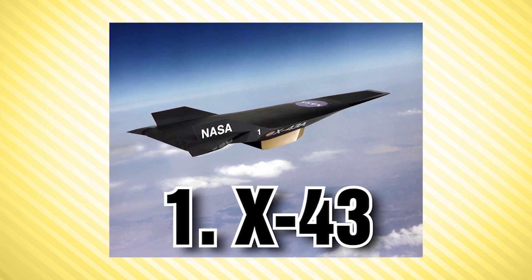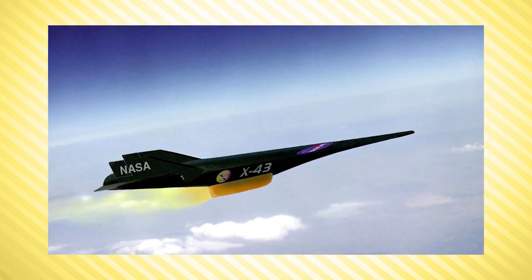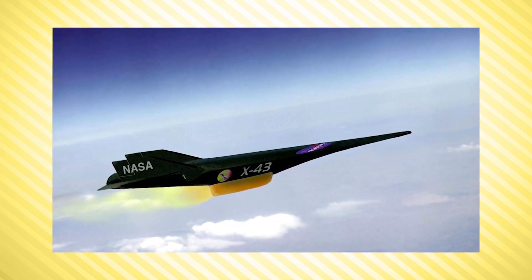At number 1 is the X-43, the fastest aircraft on record, reaching top speeds of Mach 9.6. It was part of NASA's Hyper-X program and used an experimental engine called the Scramjet, in which the supersonic speed of the vehicle itself compresses the air that the engine uses to generate hypersonic — meaning faster than Mach 5 — flight. The aircraft would essentially ride on the supersonic shockwave it created. It reached Mach 9.6 in November of 2004.